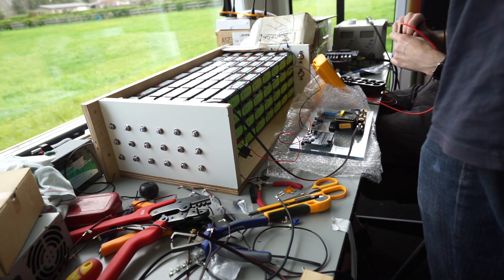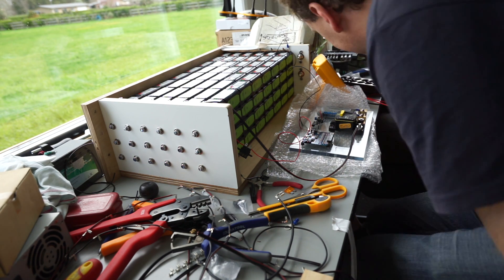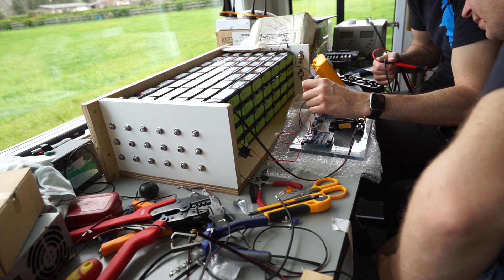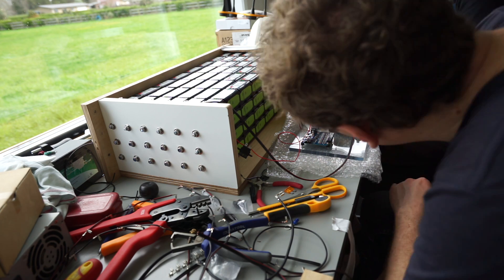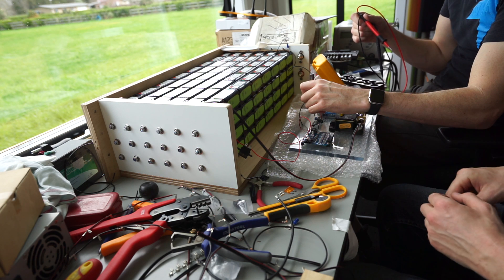Here's the finished battery pack with the sides and base on. Next up is the fun stuff — wiring up the battery management system and the electronics. We estimated it would take about three days to do; it ended up taking two and a half weeks.